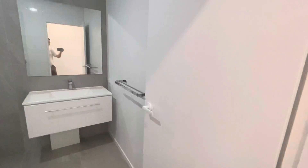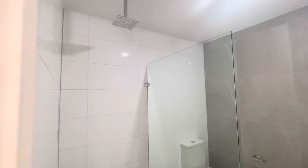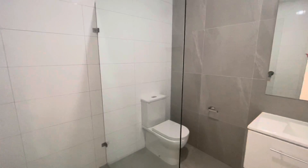Now this is your main bathroom. You have a vanity with mirror, a modern shower, and a toilet.